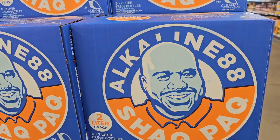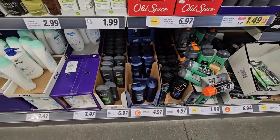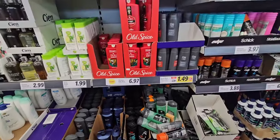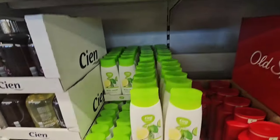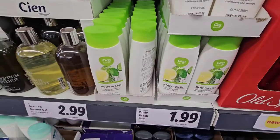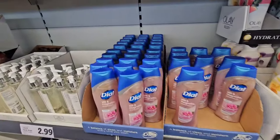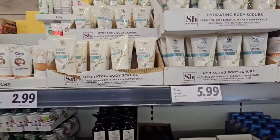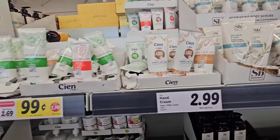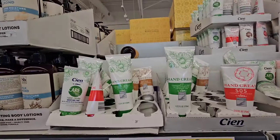I did not know Shaq had alkaline water — you can get a case of six two-liter bottles of Shaq's alkaline water for $10 and change. Here are some body care products — they have their brand but also a lot of name brands. This CN brand seems to be their store brand. This citrus body wash actually smells amazing, but I do not need any more body wash. They have Dial as well — a variety of name brands plus their brands. I really don't come to Lidl for these type of items — I come for the special buys. They have this hand cream marked down to 99 cents.